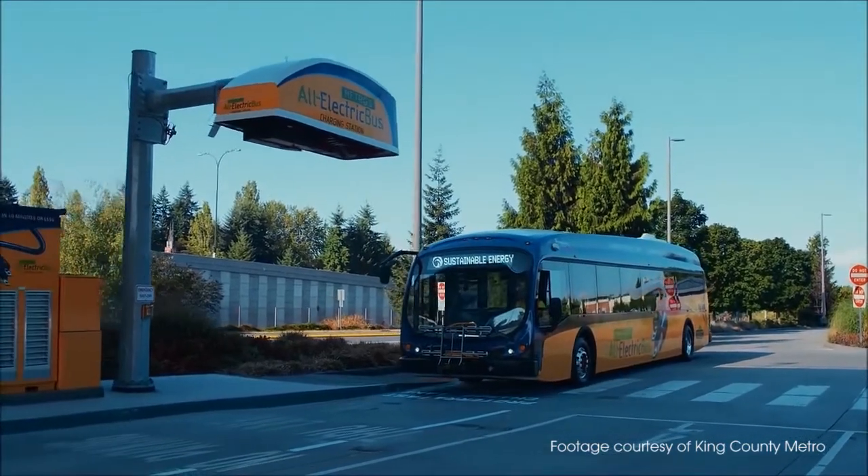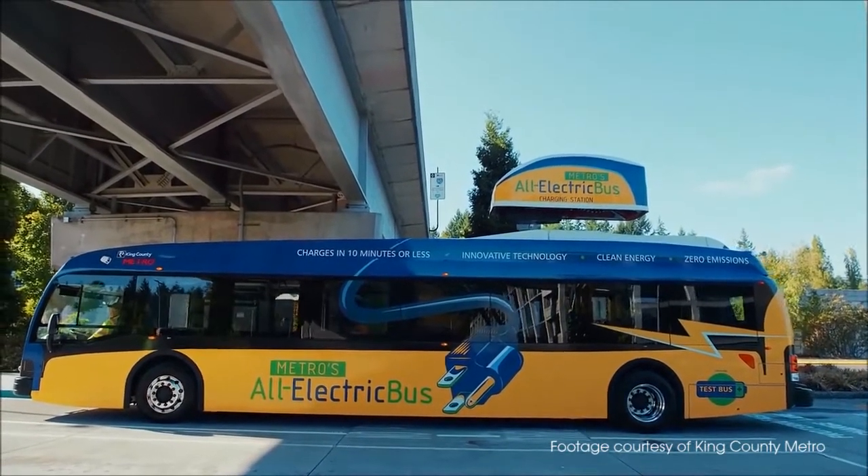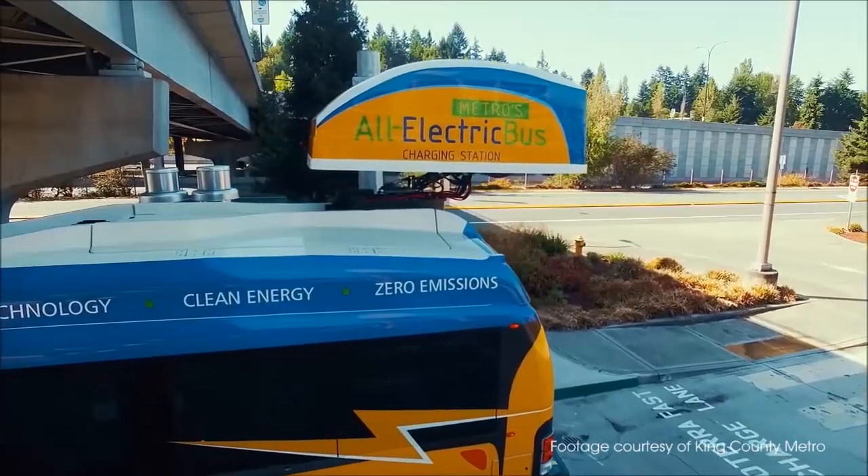The buses can charge right during a layover. How long does it take? It can go from zero to 90% charge in fewer than 10 minutes. Since it's only going nine miles up and nine miles back, it'll just top off each time it comes through the transit center. Does the driver have to plug something in? It doesn't require any operator intervention. In fact, this bus is partially autonomous — when the charging station and the bus recognize each other using Bluetooth technology, the bus automatically slows down and aligns underneath the charge arm. The operator only has to apply the parking brake and the bus begins to charge.